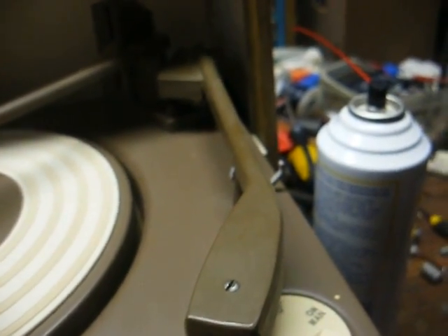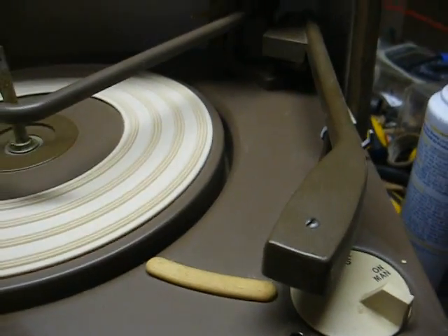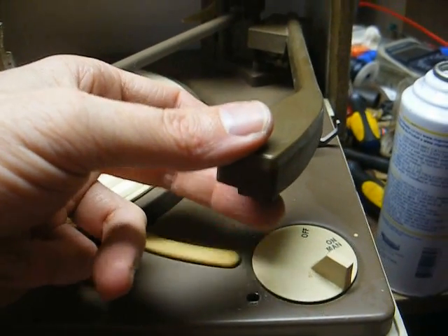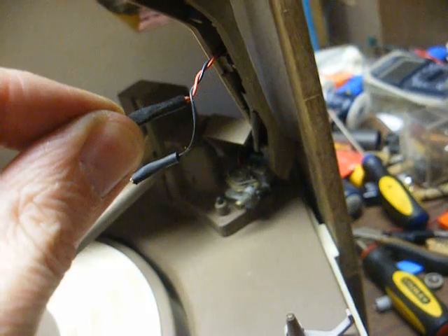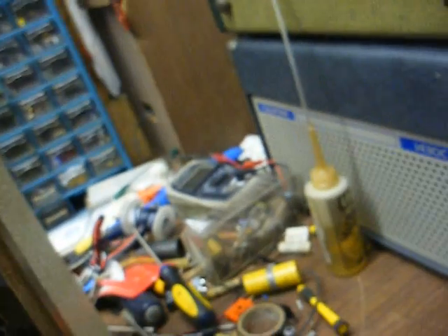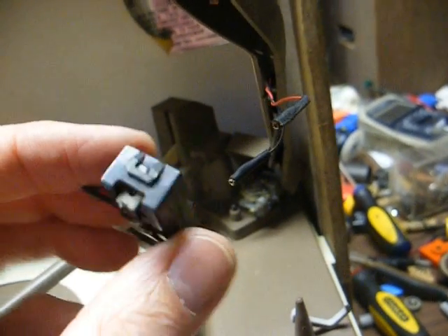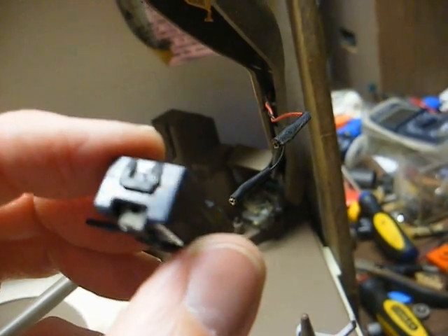How much do you want to bet the cartridge is bad? Turned on, volume cranked up — just as I suspected, this cartridge is dead as a doornail. We're getting a hum through the tonearm wiring, which tells us the cartridge is shot. What is this cartridge? It looks like the equivalent of an Estatic 146, which was a popular mono, half-inch mount, 3-volt crystal cartridge.